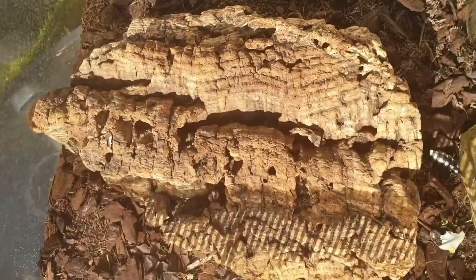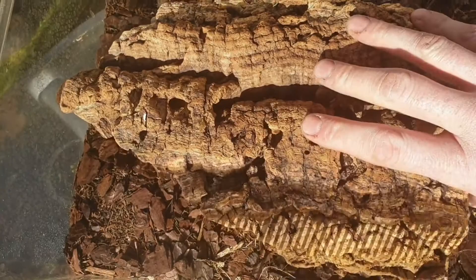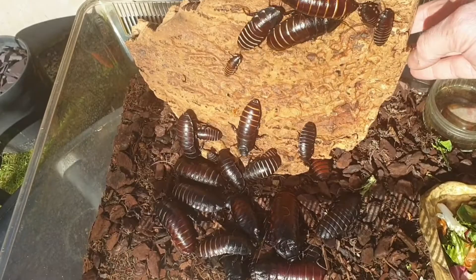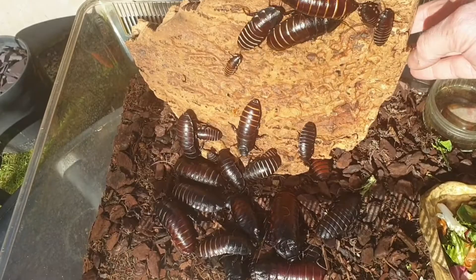Hissing cockroaches live in colonies. If we look under this log, there are loads of them — adult males and females and little baby cockroaches. There can be hundreds of them living in these colonies under logs and things.